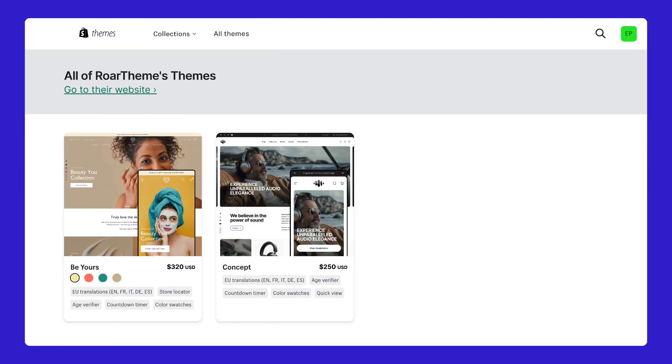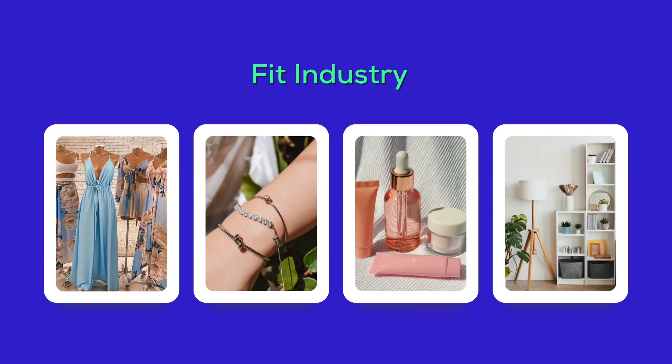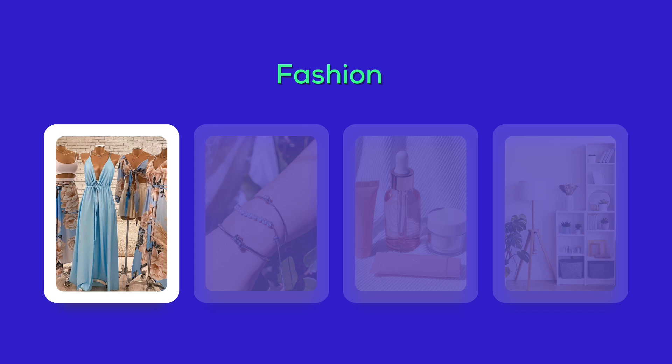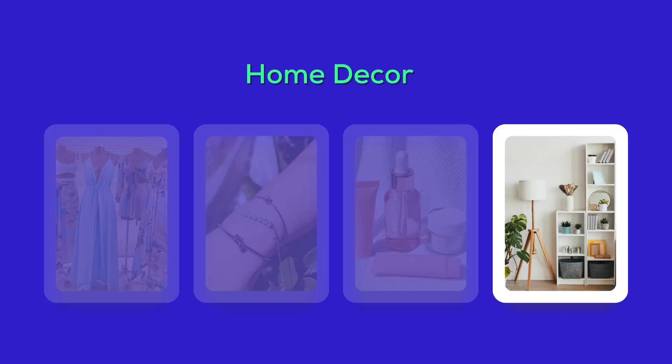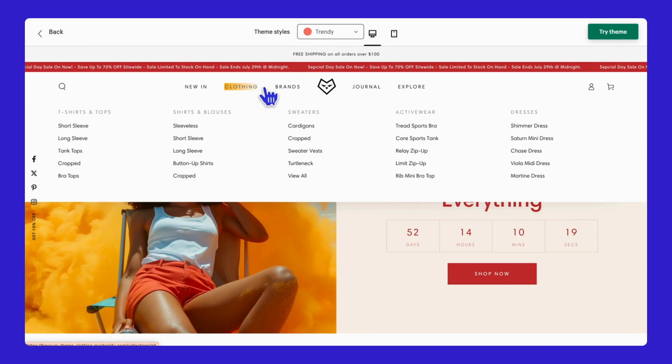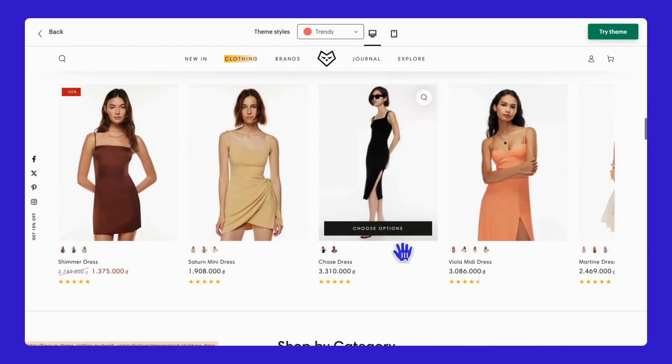A big shout-out to Roar Theme for their innovative and stylish designs. At the price of $320, we'll see if it's worth the investment right after this video. Be Yours is a good fit for fashion, accessories, cosmetics, and home decor stores. Its minimalist style and versatile layouts are perfect for a variety of aesthetic tastes and branding needs.